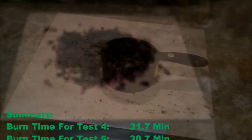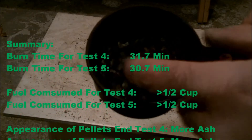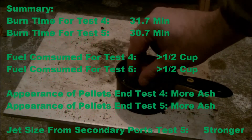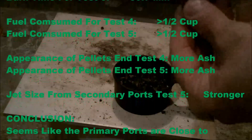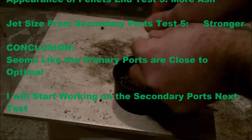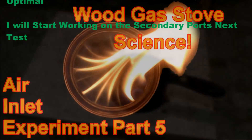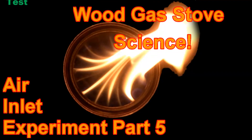In summary, the burn time for test five was around 30 minutes and 45 seconds. Fuel consumption was greater than a half a cup. The jets from the secondary ports were very strong. It seems like the primary ports are close to optimal, and we'll start working on the secondary ports in the next video. Thank you for joining me for Wood Gas Science, Air Inlet Experiment number five — goodbye.